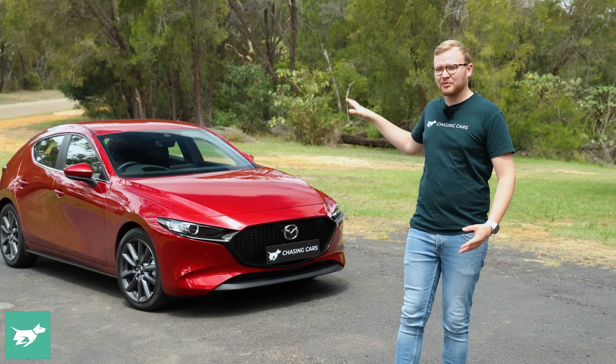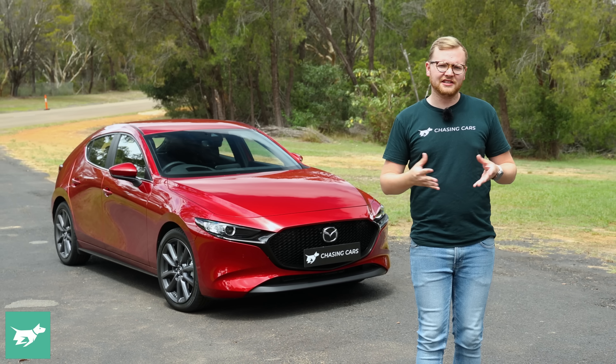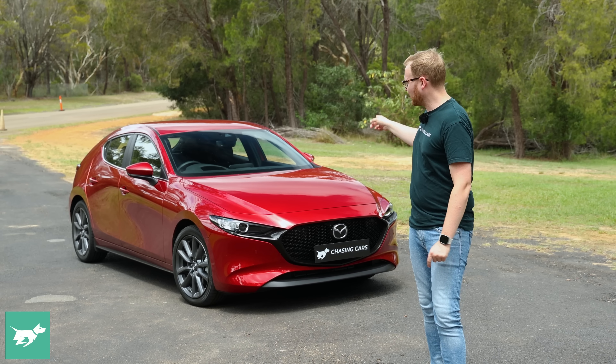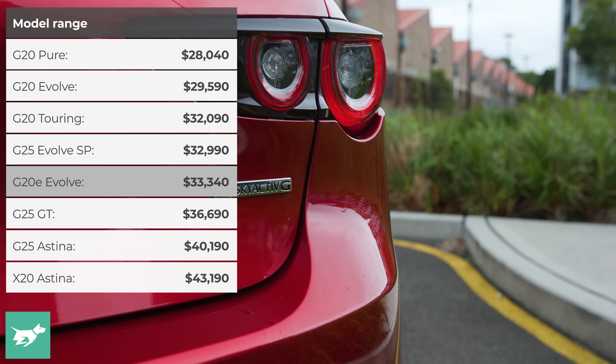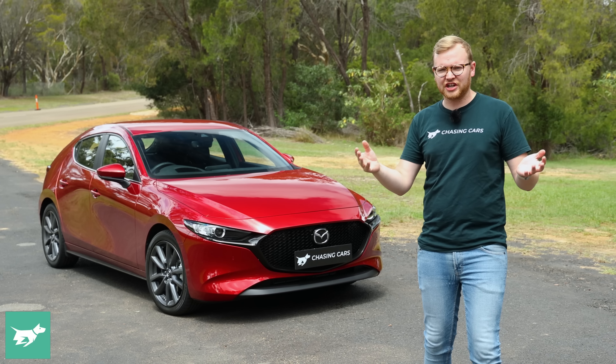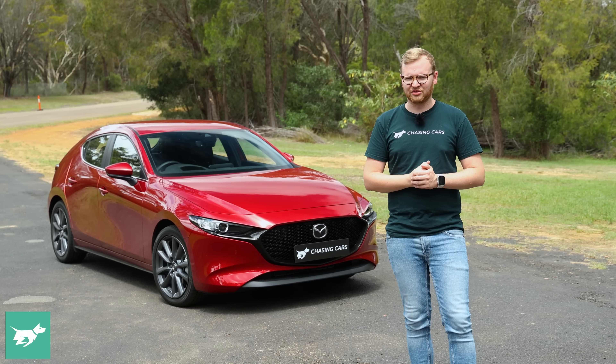In today's video I'm going to take you through what the Mazda 3 gets right, what it gets wrong, and what other cars in this segment you should consider. The one I've got here is quite interesting because it's the Mazda 3 Evolve, a nice specification, and this one is the G20e Hybrid. So is it worth buying the hybrid in the Mazda 3? We'll find out.